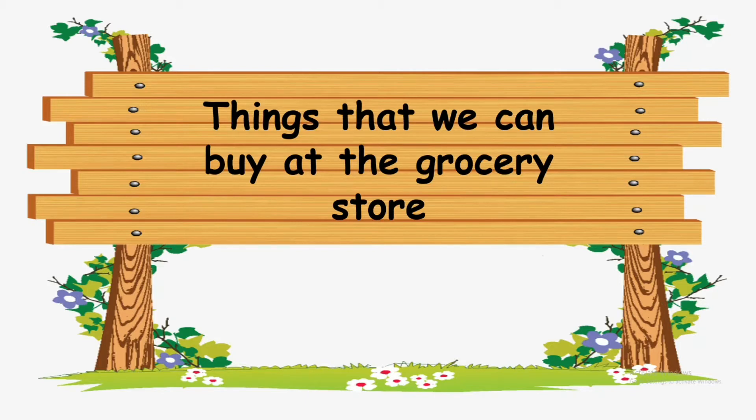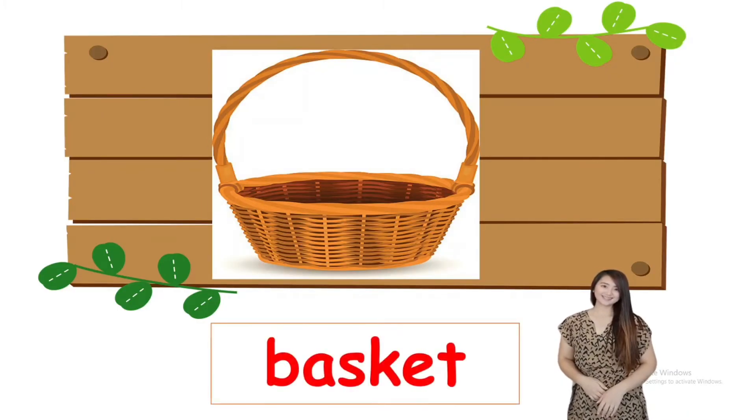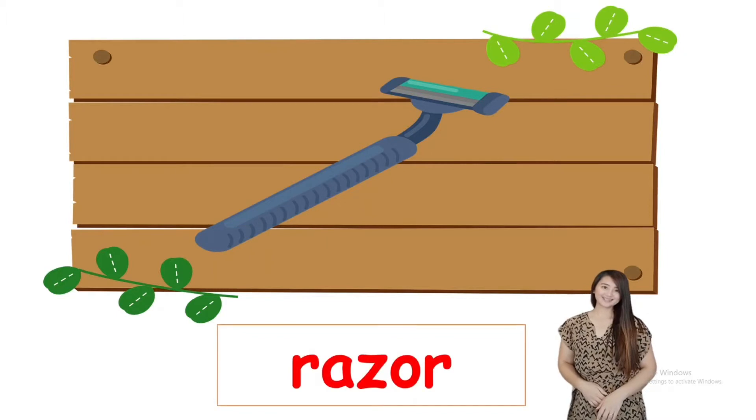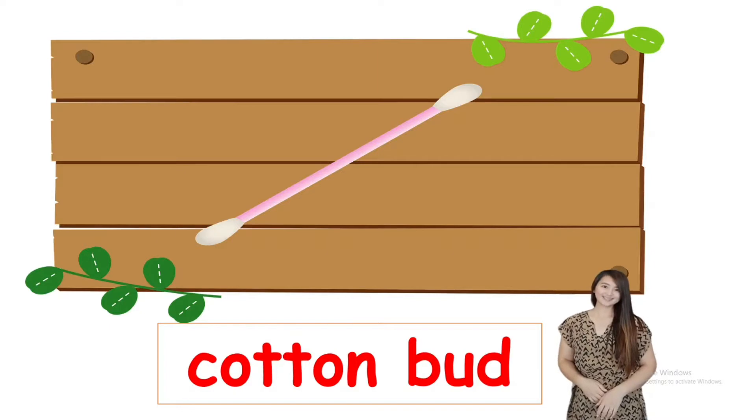Before we start, let us first learn about the things that we can buy at the grocery store. The first one: basket. Please repeat after me — basket. Everybody say: I can buy a basket. So at the grocery store we can buy a basket. Next: razor. Please repeat after me — razor. I can buy a razor.